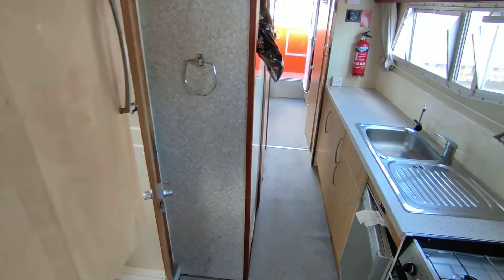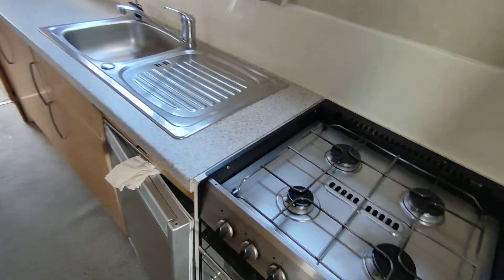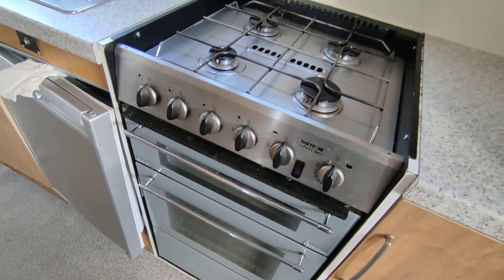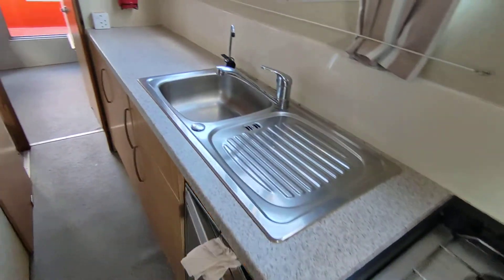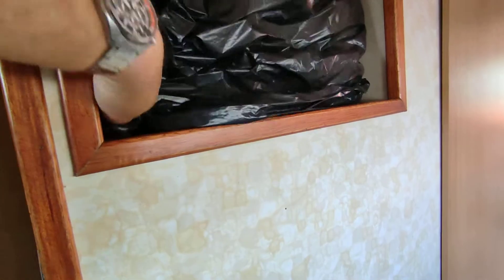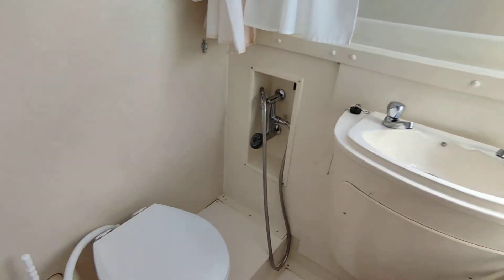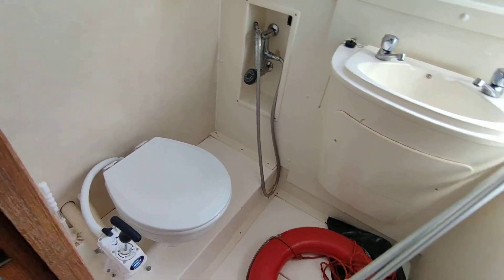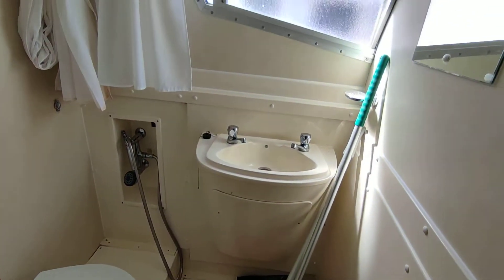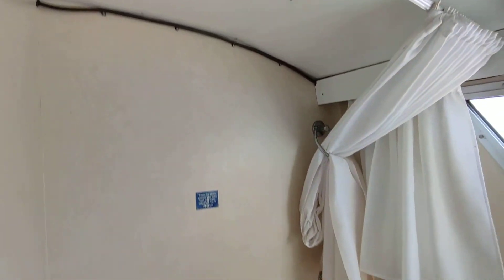Moving off from the centre saloon and cockpit, the galley is to port — nice cooker, good fridge, clean and tidy, well laid out. There's a microwave hiding under the wrapper. There's a second heads and shower compartment, again very good size. The galley is nicely laid out with plenty of storage.